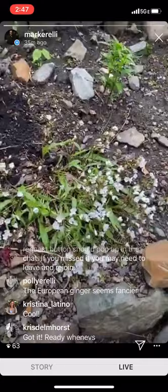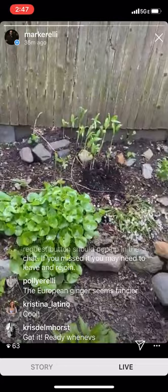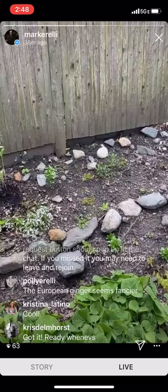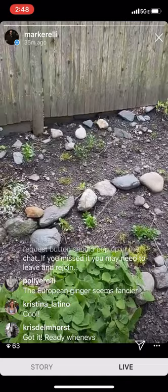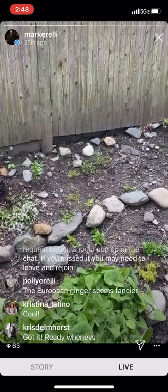The European ginger does seem fancier — I'd agree with my wife on that. This is where I wanted to bring in Chris Delmhorst, because I texted her a picture of one of these plants last week. Chris and I have a little mutual plant and bug ID relationship. Chris, can you figure out a way to get the request to join video?